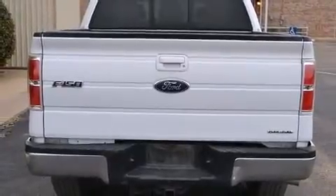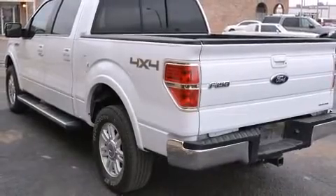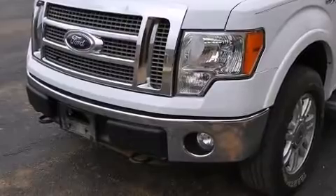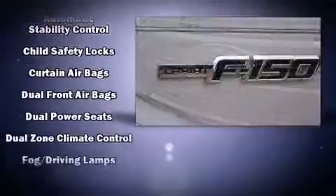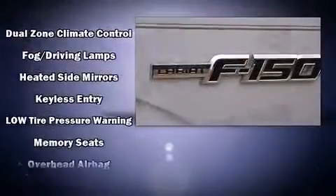Remote keyless entry and power windows are also included. Audio features include an AM/FM radio and four well-positioned speakers. Ford also prioritized safety and security by including dual front impact airbags, front side impact airbags, traction control, and a security system.